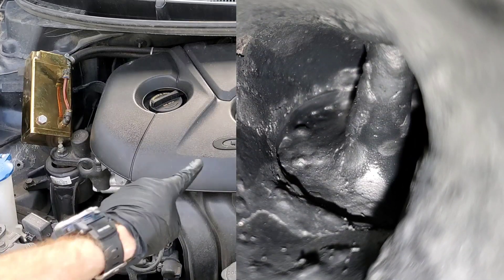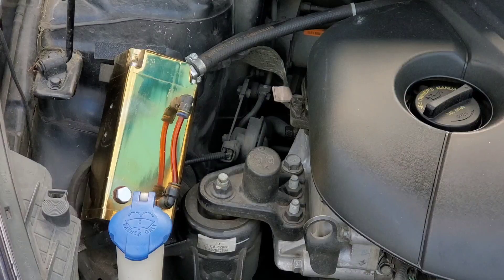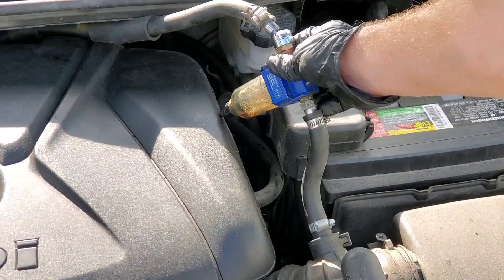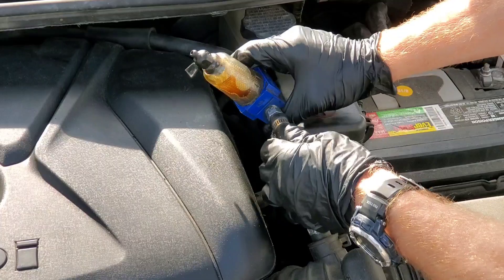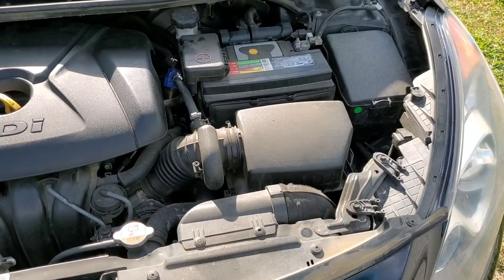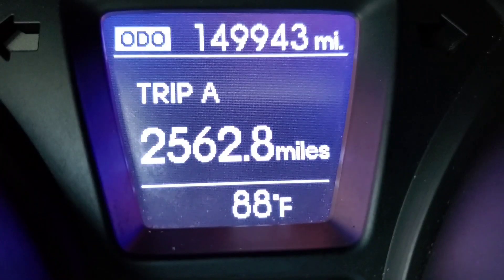This could be your GDI engine with carbon buildup on the intake valves. And even if you don't own a GDI engine, as you can see, you still could have plenty of problems damaging your engine combustion chamber with carbon. It gets even worse — we'll get into that in just a moment. As you can see, I've added a filter to the breathing side of the PCV system.